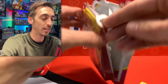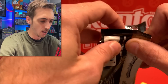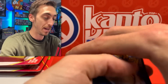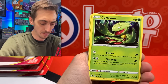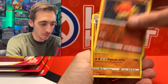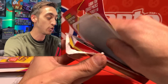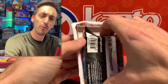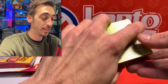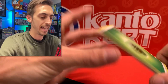Four packs left — Darkness Ablaze again. There's the code. Lucky Leaf — we've got Cape of Toughness, Carnivine, Grimer, Darumaka, Centiskorch, Rowlet, Scorbunny, Pansear for the reverse, and hollow Tyranitar for the rare. Not a single pull yet from any of these packs. Two left after this one. Hitmonchan for our foil card and another Darkness Ablaze. The only way this could turn out okay now is if one of these has a Charizard or Butterfree.